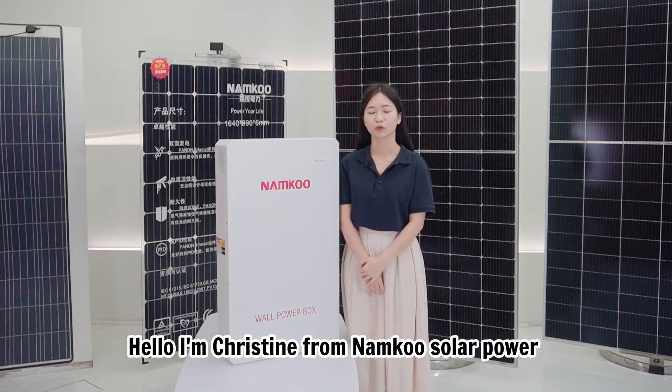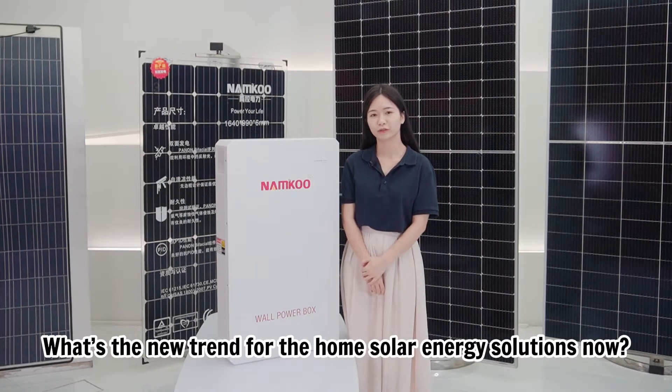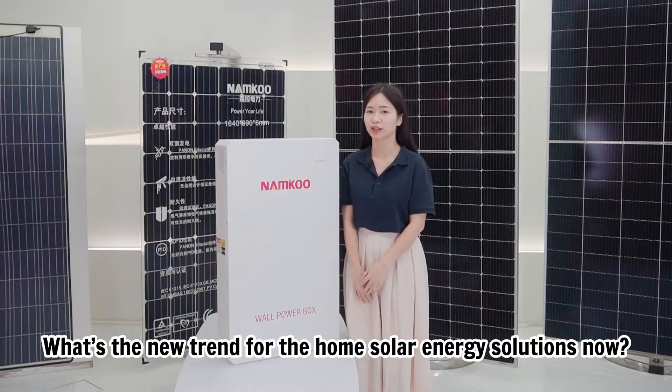Hello, I'm Christine from Nankong Solar Power. What's the new trend for home solar energy solutions now?